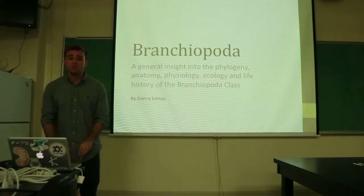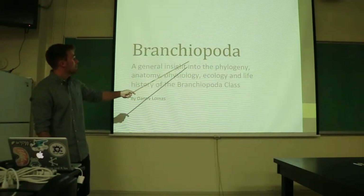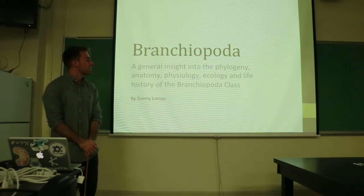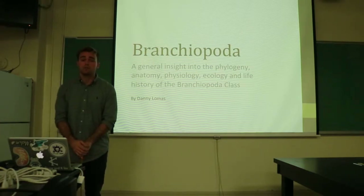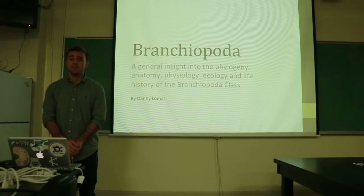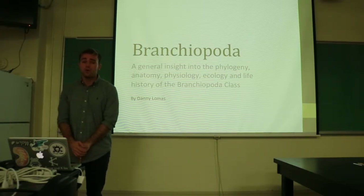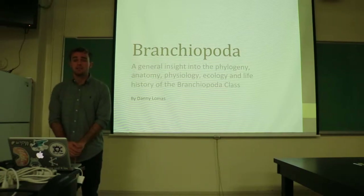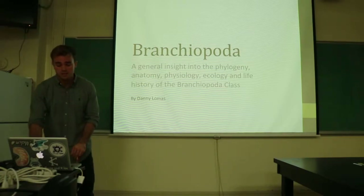Hi, my name is Daniel Lomas and today I will be talking to you about the class Branchiopoda. This is a very diverse group which has the adaptations and capabilities to live in almost all aquatic environments on the planet, as well as in space, as you will see later in this presentation.